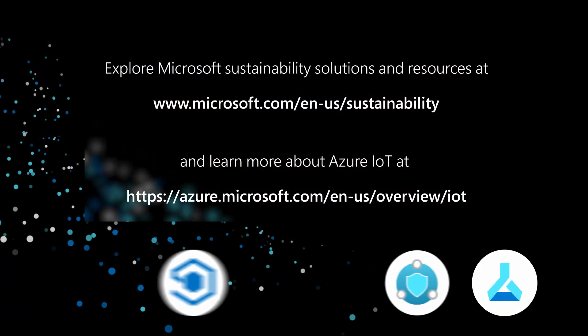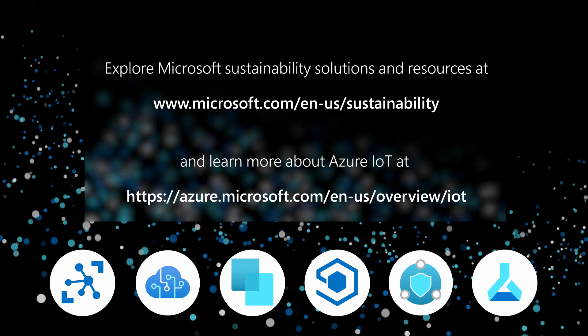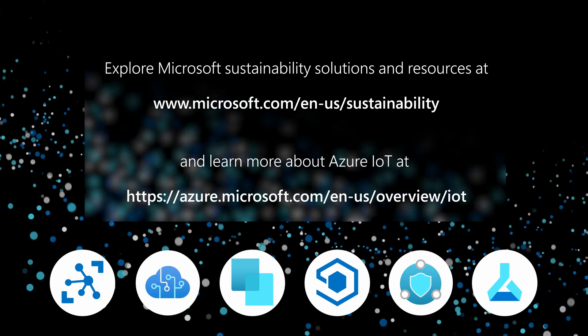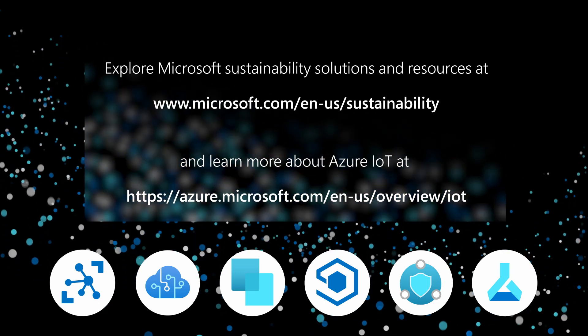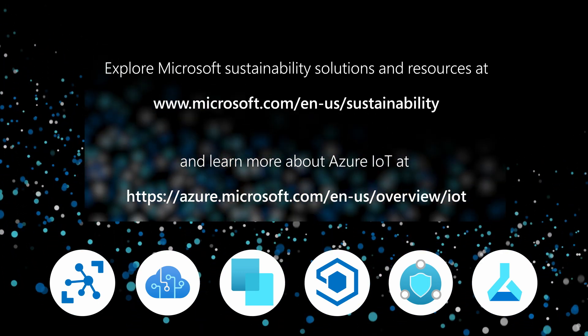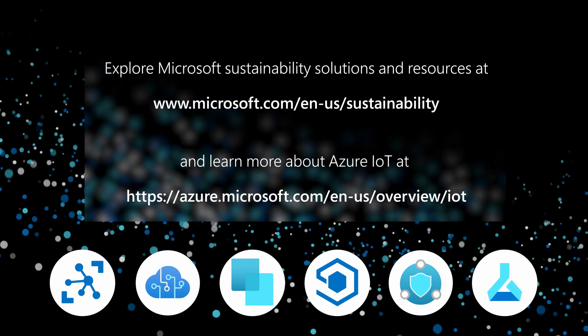Accelerate your transition to a more sustainable tomorrow with Microsoft partner solutions built on Azure IoT. These digital twin, AI, and IoT solutions allow for data to be captured from a variety of sources to make smarter, real-time decisions to improve operations and reduce the impact on the environment.